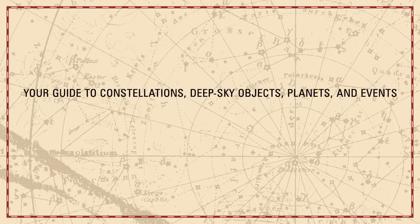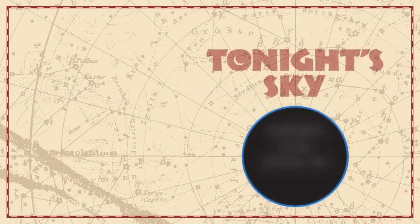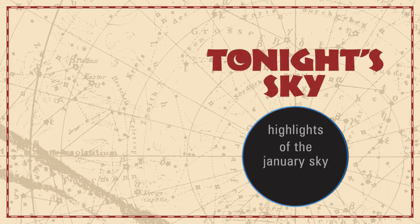Your Guide to Constellations, Deep Sky Objects, Planets and Events. Tonight's Sky: Highlights of the January Sky.